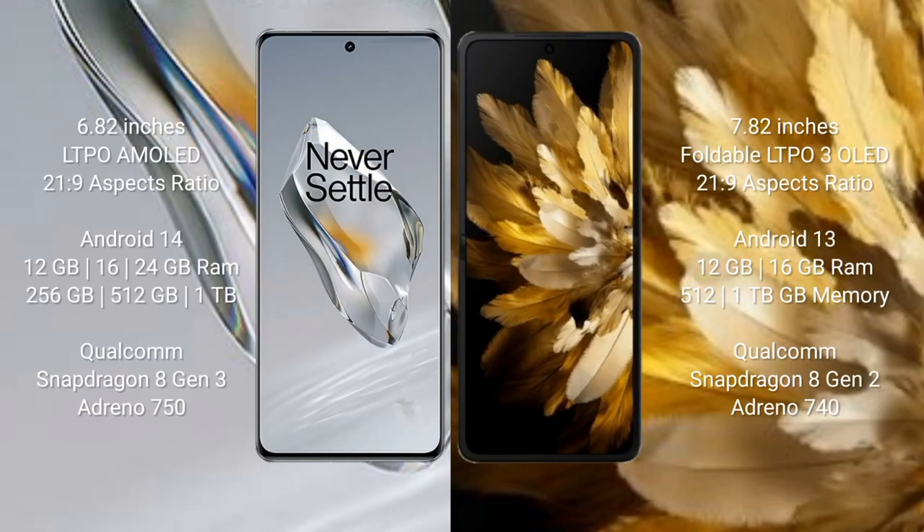OnePlus 12 comes with a 6.82-inch LTPO AMOLED display with an aspect ratio of 21:9. OPPO Find N3 comes with a 7.82-inch foldable LTPO 3 OLED display with an aspect ratio of 21:9.